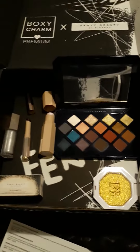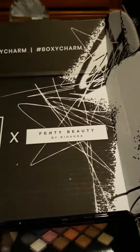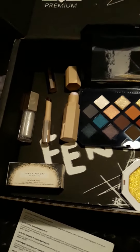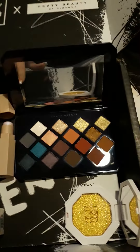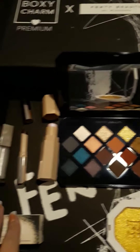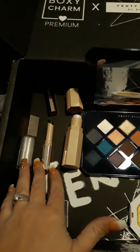Alright guys, I just got my Boxy Charm Premium Custom Fenty Beauty Box, and these are the items that were in it. I actually got my box fairly quick this month, so I figured I would go ahead and get a video up quick.